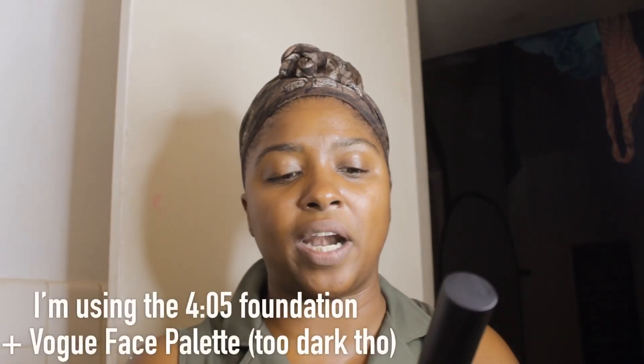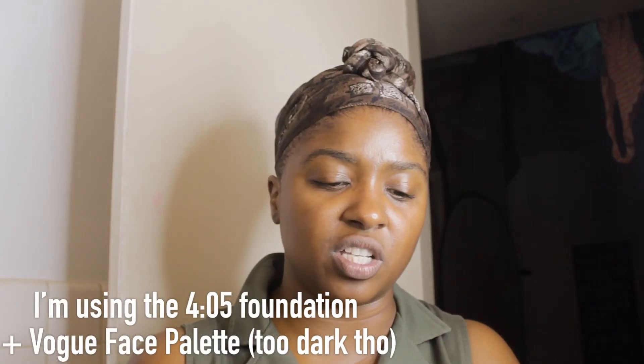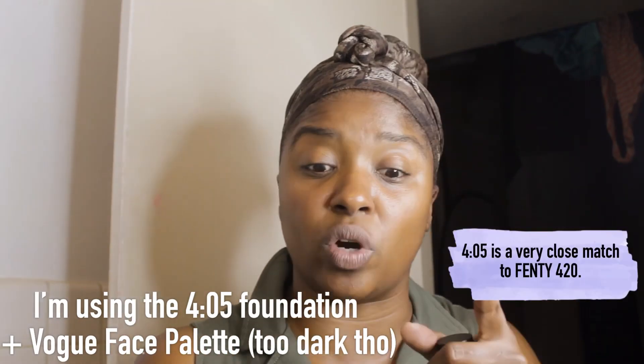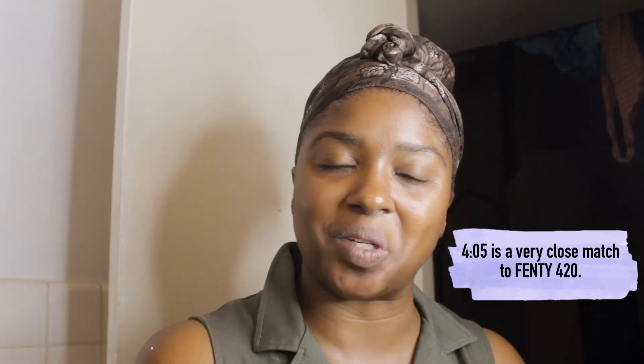First, we have the skin serum foundation with hyaluronic acid and Irish moss extract. This is in the color 405, which is equivalent to 420 from Fenty. So if you wear Fenty 420, this is your shade. I love that it comes with a brush applicator.